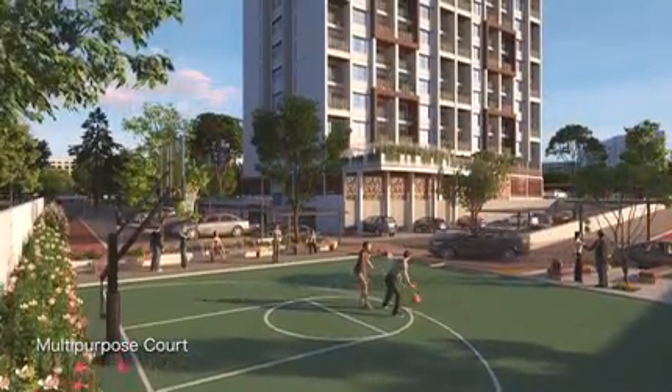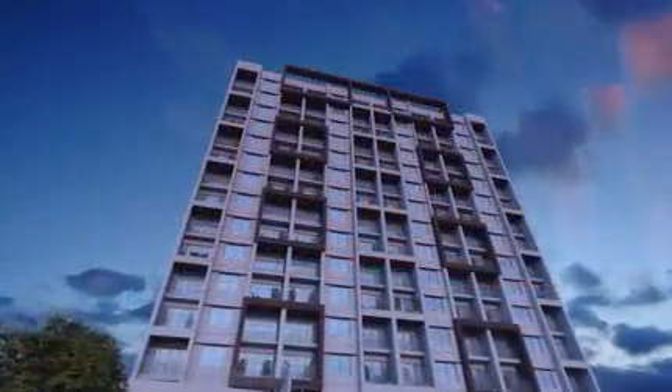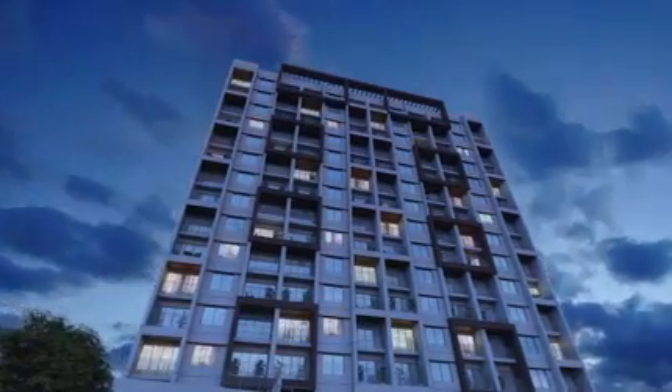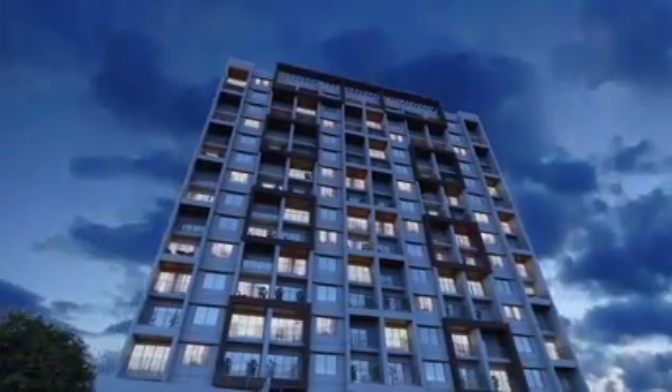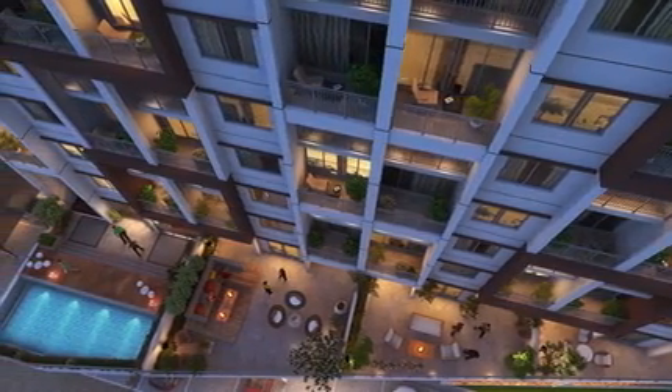Spend your evenings relaxing in the garden or playing sports with your neighbours — the possibilities are limitless. As the sun sets, Global Lifestyle becomes a warm beacon of lights, offering a perfect paradise to sit back after a long and tiring day.